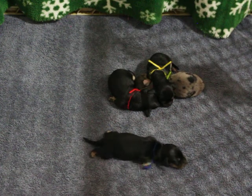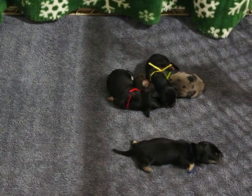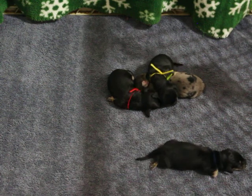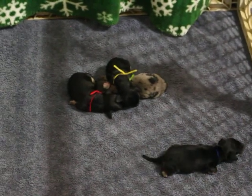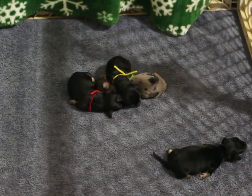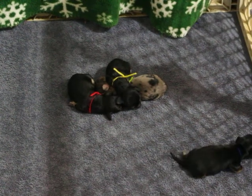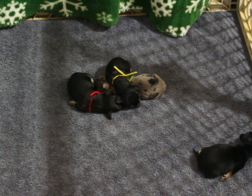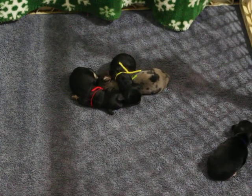Give me a call if you're interested in one of these pups. A $300 non-refundable deposit will hold the puppy until he's ready to go. If you're interested, you can reach me at 870-269-5947.